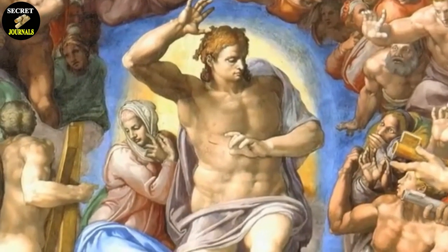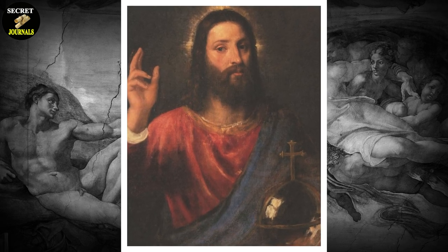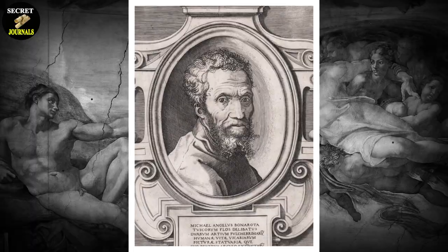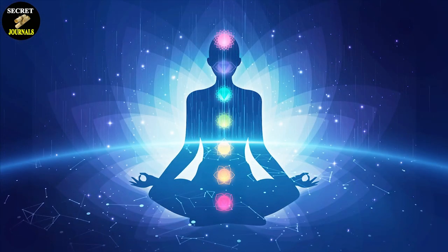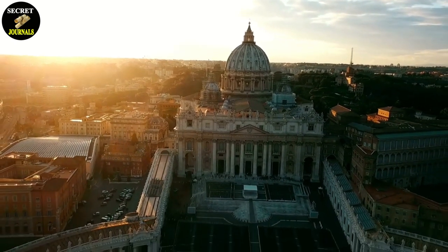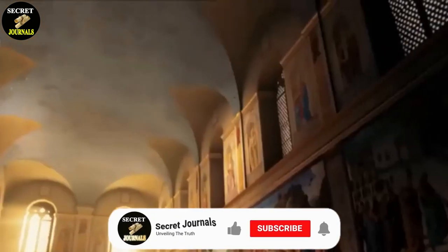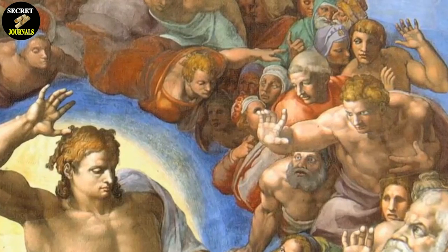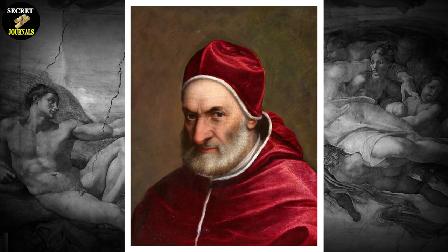This theme is also present in Michelangelo's depiction of Christ himself. Unlike other depictions of Christ in religious art, Michelangelo's Christ is not surrounded by a halo or any other symbols of divinity. Instead, he is depicted as a powerful figure with bulging muscles and a stern expression, meant to convey that the path to God could be found not through the Church, but through personal connection and direct communication with the Divine. Michelangelo's belief in spiritualism was not well received by the Catholic Church. Pope Pius IV saw the Last Judgment as a direct challenge to the Church's authority and condemned Michelangelo's beliefs. In response, the Pope ordered that drapery and loincloths be painted over the nudes in the fresco. Michelangelo, who was fiercely proud of his work, was incensed by this decision, and reportedly said that the Pope was out of touch with reality.